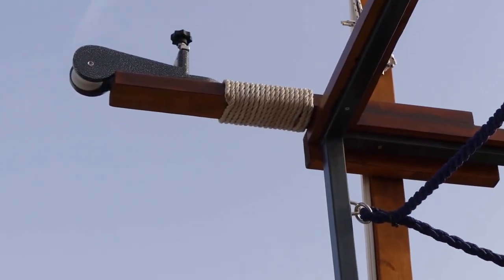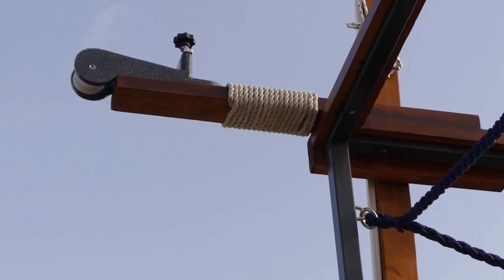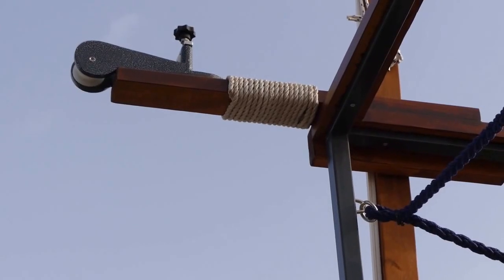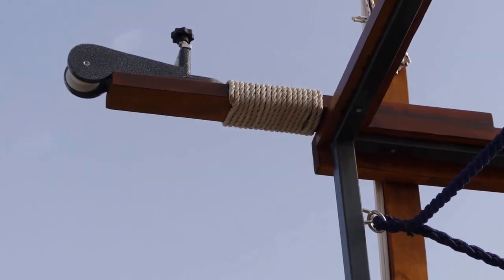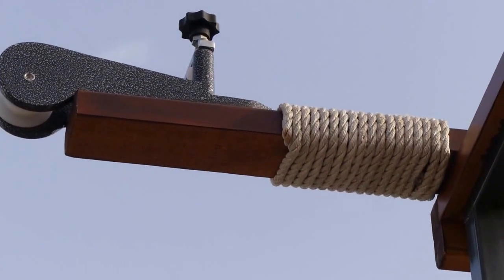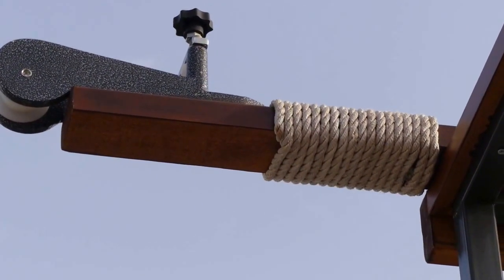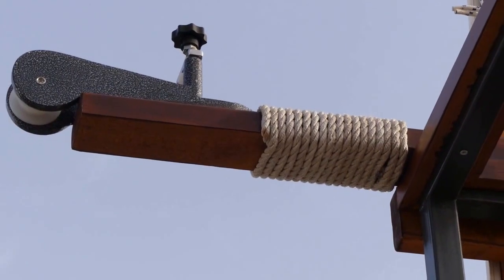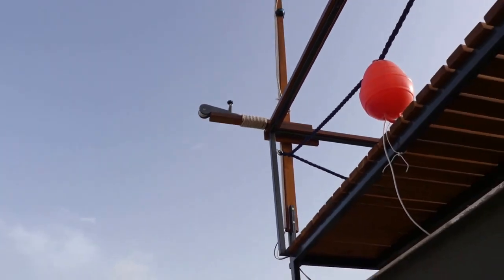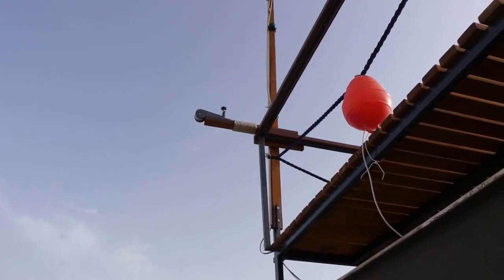Do you know what that is? That is a power roller. But the unusual thing about it is it's not what you think it should be, because it's up there.